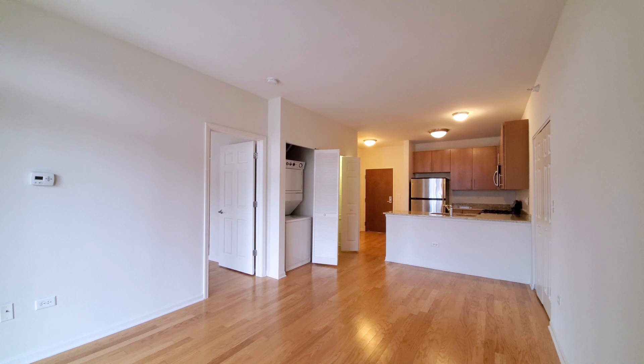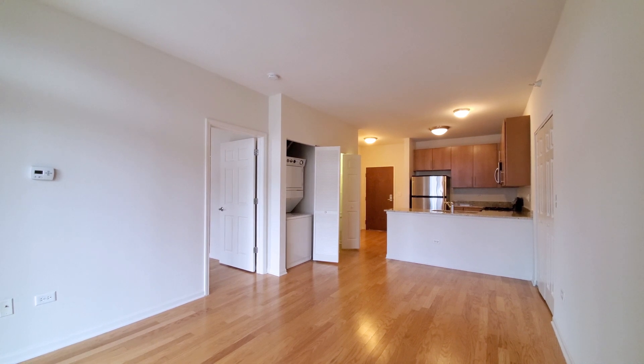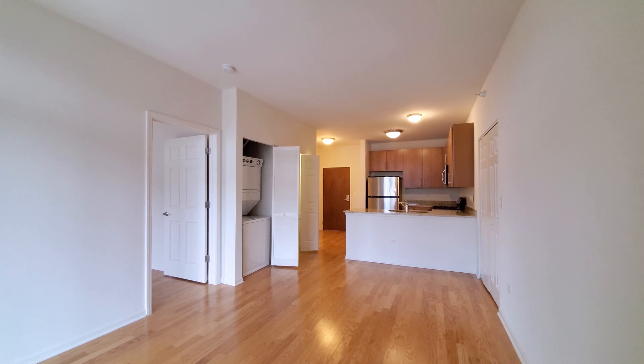Just stepped into Unit 2105, which has high ceilings and light oak hardwood flooring throughout the unit. It's a nice-sized living-dining area here.